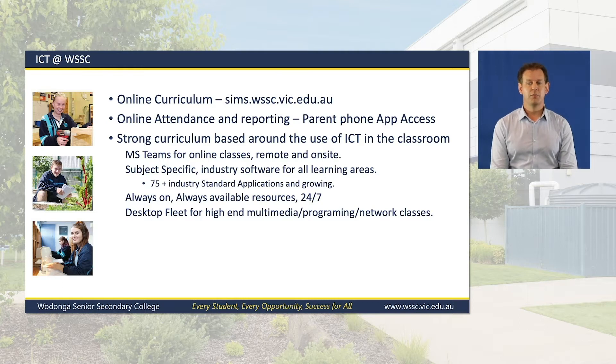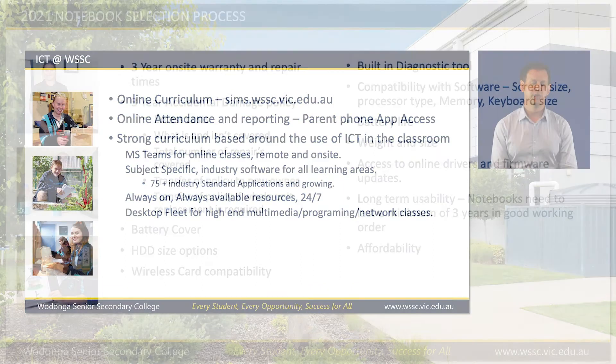In addition to the notebook program, we maintain a large fleet of desktop computers for high-end subjects such as multimedia, programming, and network classes, allowing students to easily swap between their notebook and desktop computers when a large screen is required.